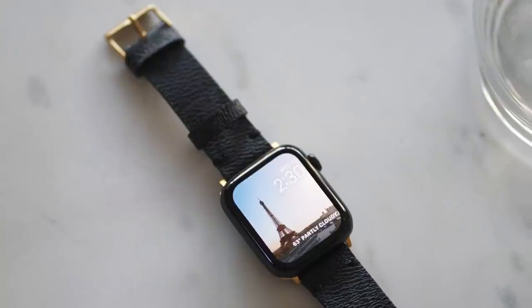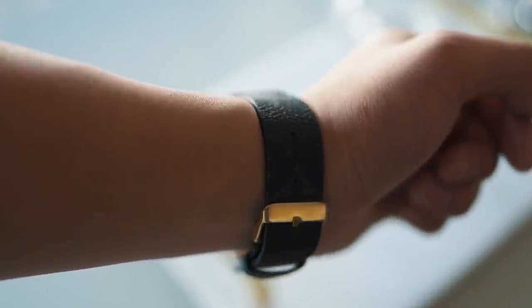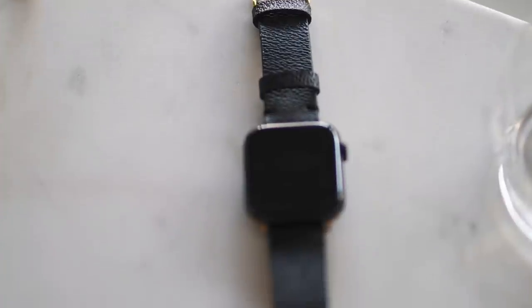They came out with the SE version, which is a more affordable option, but basically has all the same features and functionalities of the Apple Watch Series 6. It's one of the best bang-for-buck smartwatches out there, and I've been super impressed with it. The coolest part about this watch is going to be this custom Louis Vuitton strap, which I will leave the link to in the description down below.